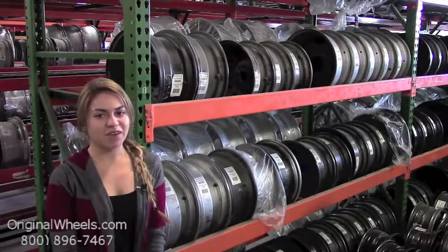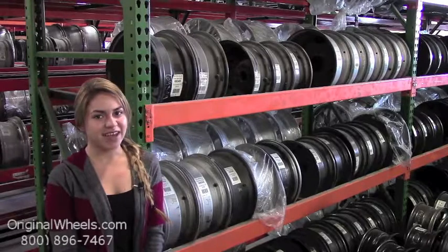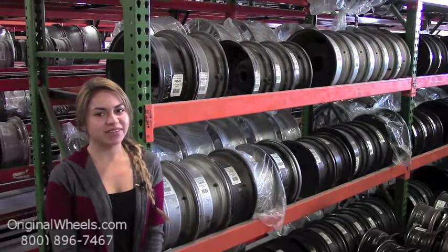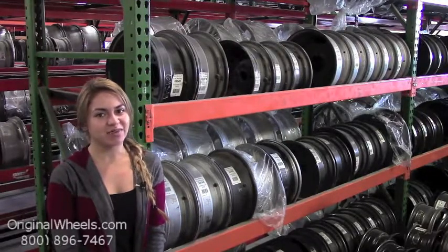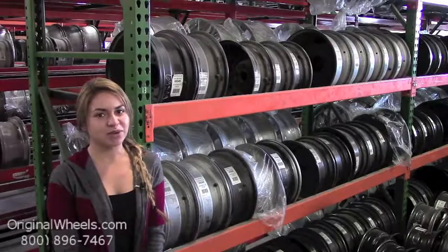At OriginalWheels.com we offer 100% customer satisfaction guaranteed — we're not satisfied until you are. We have a live sales team waiting to assist you during normal business hours to answer any questions that you may have. Please keep in mind that all of our wheels are hand inspected by our quality assurance team to ensure that you receive the best quality wheels possible.